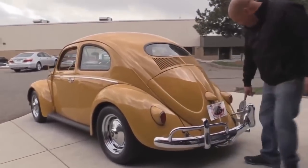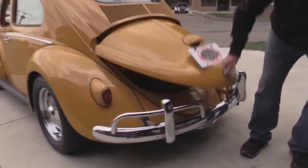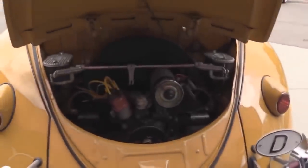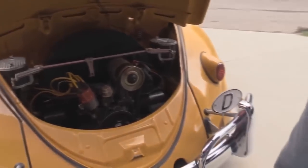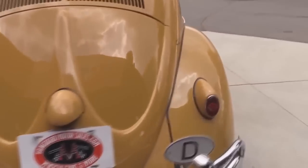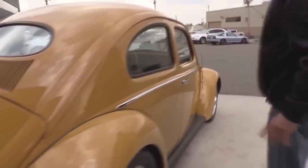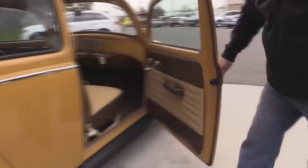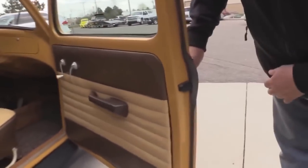Back bumper looks awesome. We've got the cool little header and muffler combo on it. Look at how clean that motor compartment is. This baby is ready to rock and roll. Doors line up real nice with the body. The body lines look good. The paint looks awesome. Look how clean those doors are.